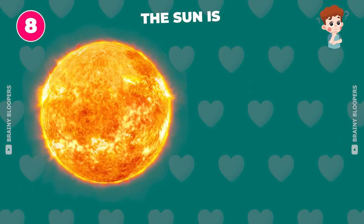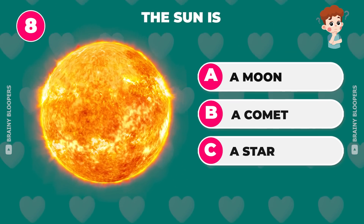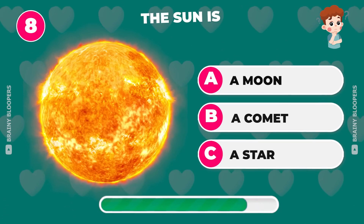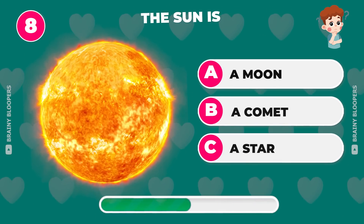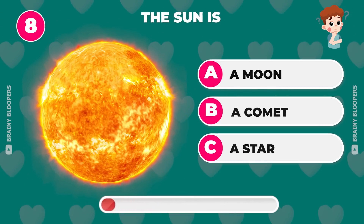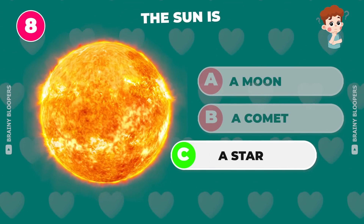The sun is a moon, a comet, or a star? The sun is a star.